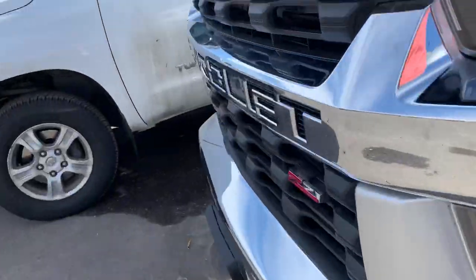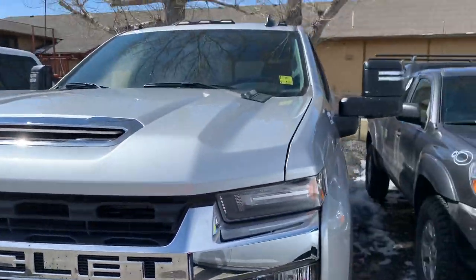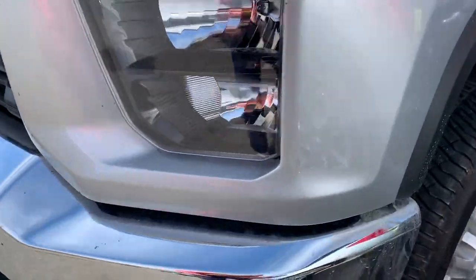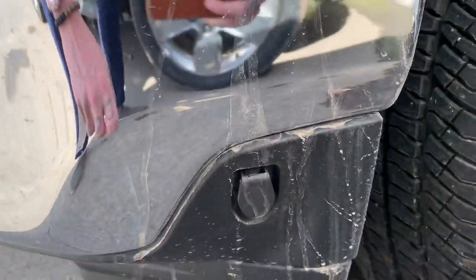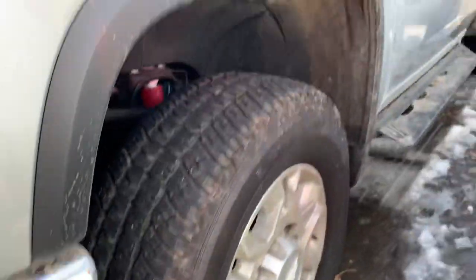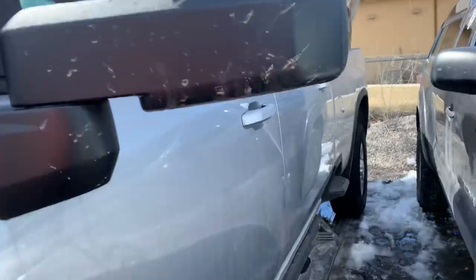Now come up here — I want to show you one of my favorite new features on this. Instead of snaking that engine block heater through the radiator and having all that mess of cord, I'm going to actually plug in right here. How awesome is that? They make life just super easy.